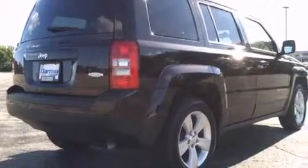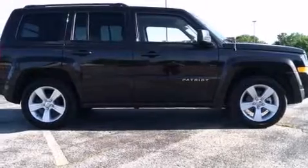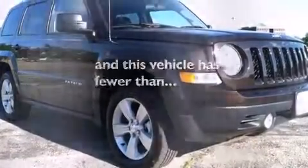Additional features include four-wheel independent suspension, front fog lights, an anti-lock braking system, heated side view mirrors, and this vehicle has fewer than 1,000 miles on the odometer.